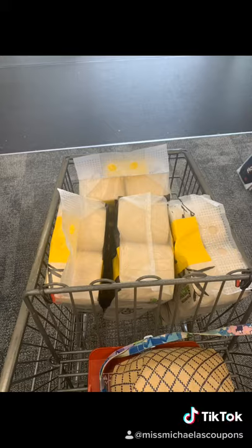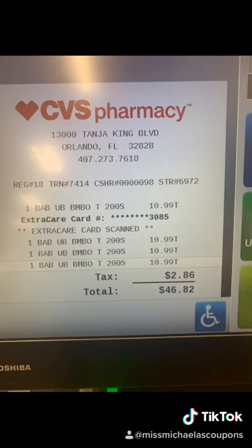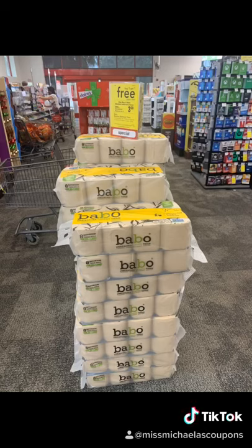When you get to the cash register, go ahead and type in your phone number. After you scan the four bags, it's going to be $46.82 — ouch! But once you press 'Finish and Pay,' it's going to take off three $10.99 discounts, so it's going to be $10.99. It was a little less for me because I used reward points, but that's how you get four packs for $10.99.